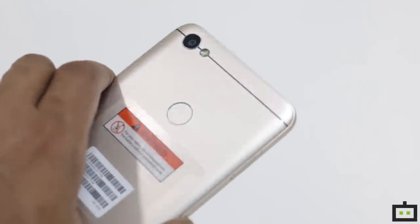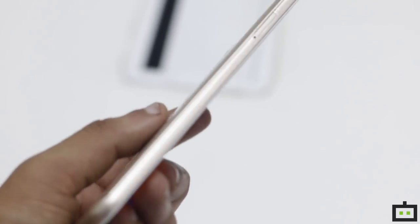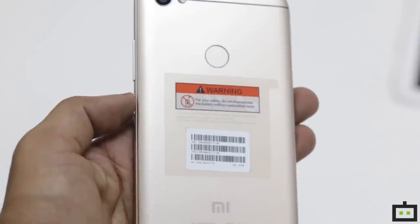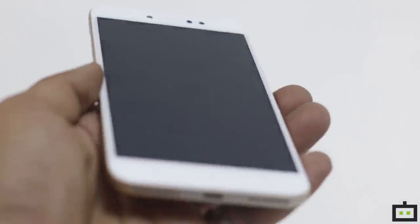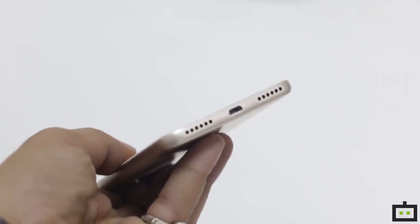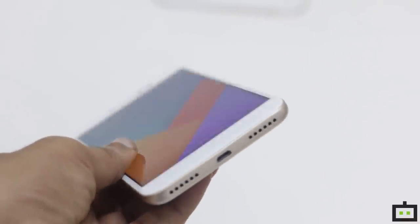The design is quite simple and looks quite elegant. It has the volume rocker along with the power toggle on the right side edge, whereas the left side edge only houses the SIM tray. The rear panel has a fingerprint sensor right in the center along with the rear camera and a single LED flash on the left edge corner. The base edge of the device houses speakers and the microUSB 2.0 port, placed in the center with speakers on either side.